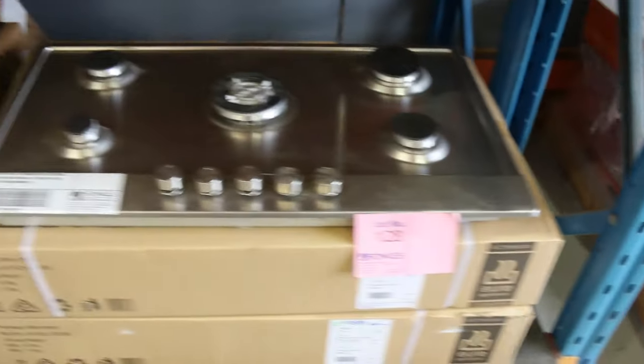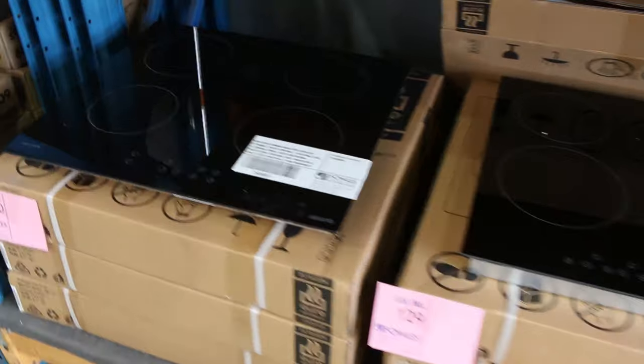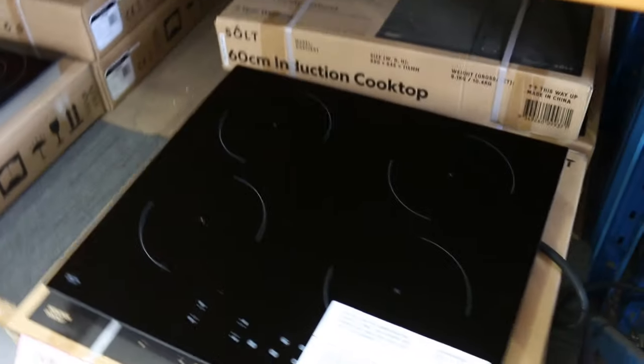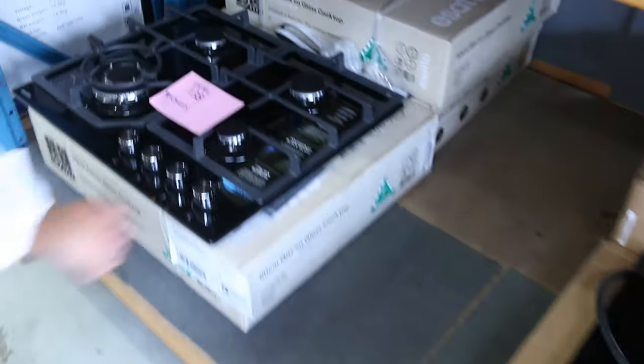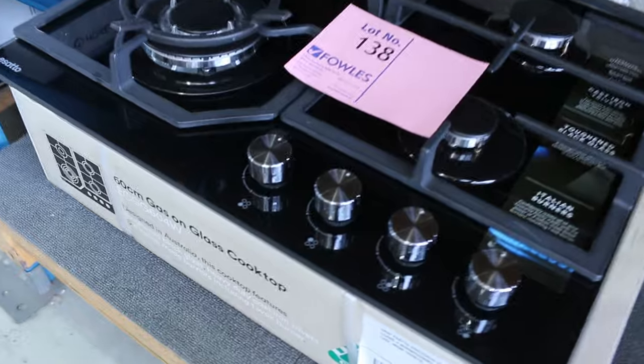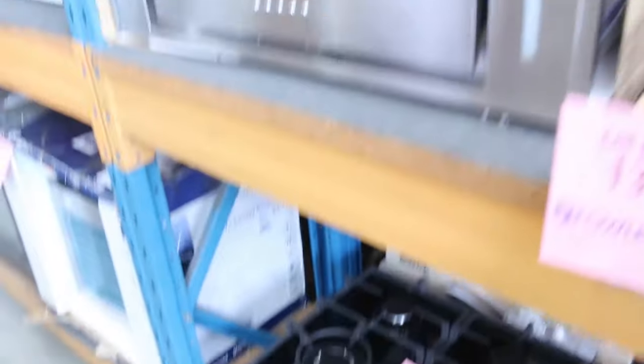Down the bottom, I've still got plenty of cooktops this week. If you need a cooktop, we've got gas, we've got induction, we've got ceramic in both 600mm and 900mm. Absolutely beautiful gear - particularly this sort of thing here. Look at this with the glass tops - the glass top gas burner in the 600mm. Absolutely beautiful, going to be a fraction of the money you'll pay out in the field.